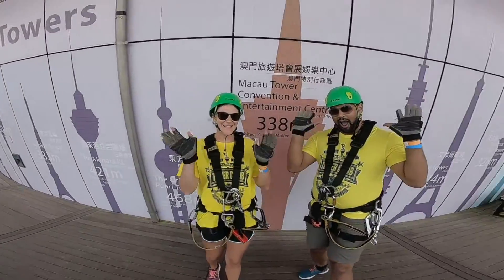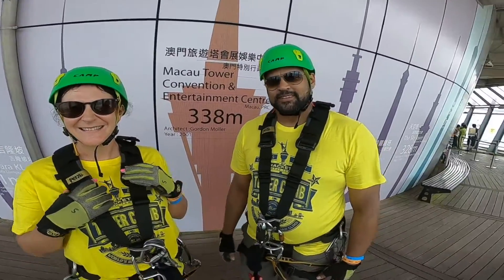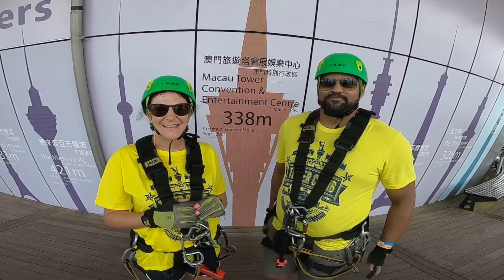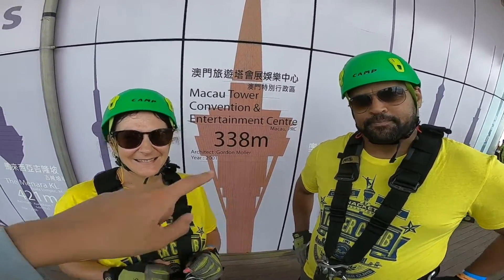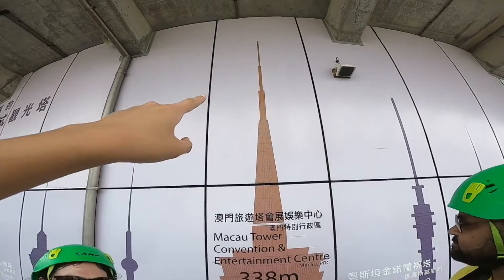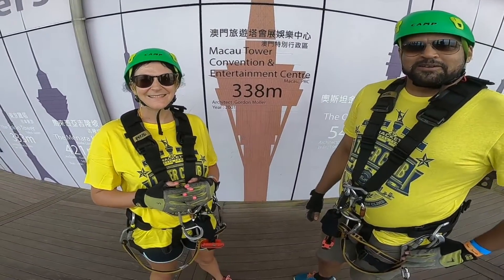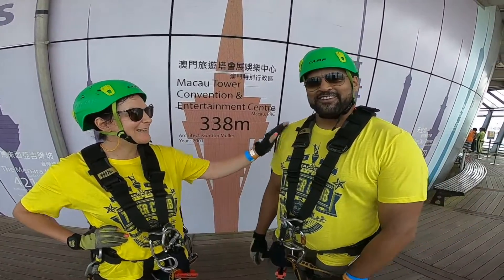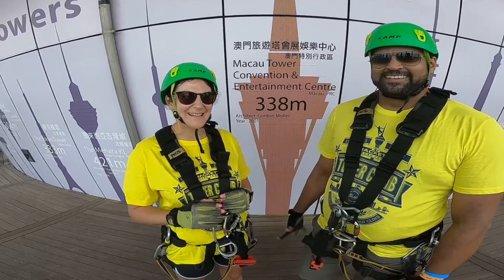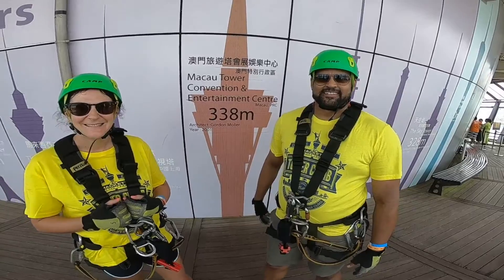Welcome to AJX Macau Tower. You're going to do the tower climb all the way to the top, which is 338 meters high. Are you guys ready? Yes, I think we are. A bit nervous? It's a bit windy out there, so we'll see how it is, but it will be fun.